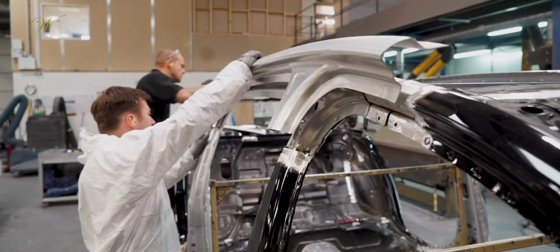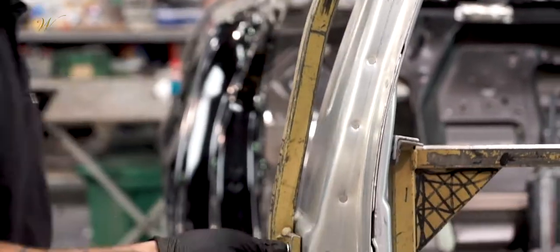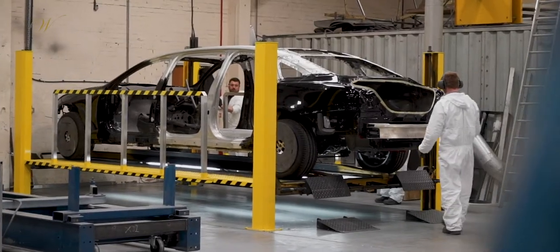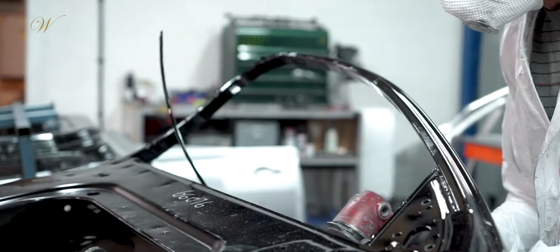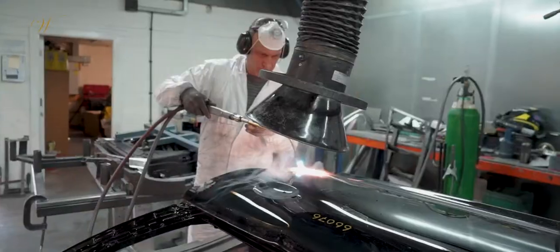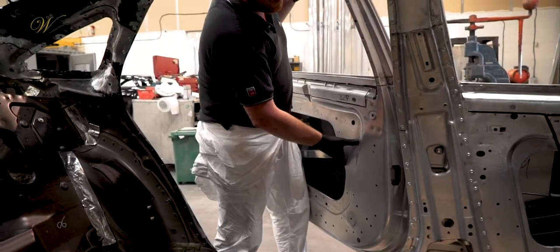From here the centre section is riveted and bonded, creating a stretched vehicle with the paneling having been made by hand. In the meantime the new additional doors have been built, a process that takes around 40 hours in total, which are then fitted onto the chassis to create a custom fit.